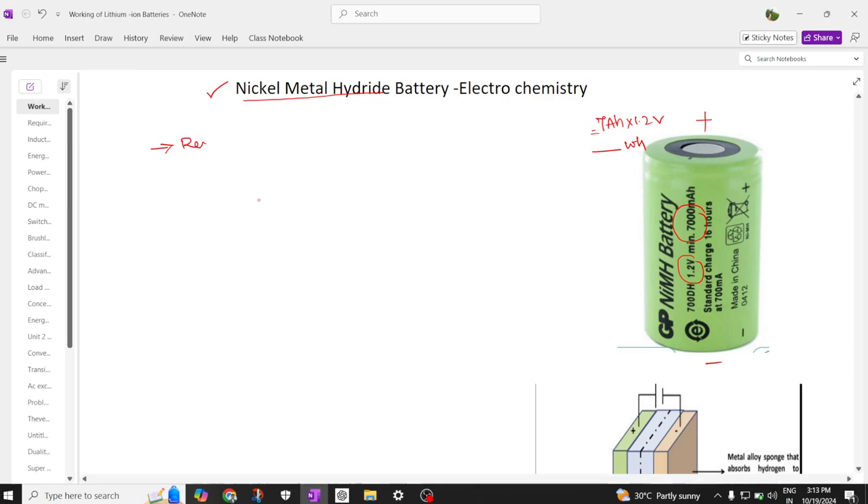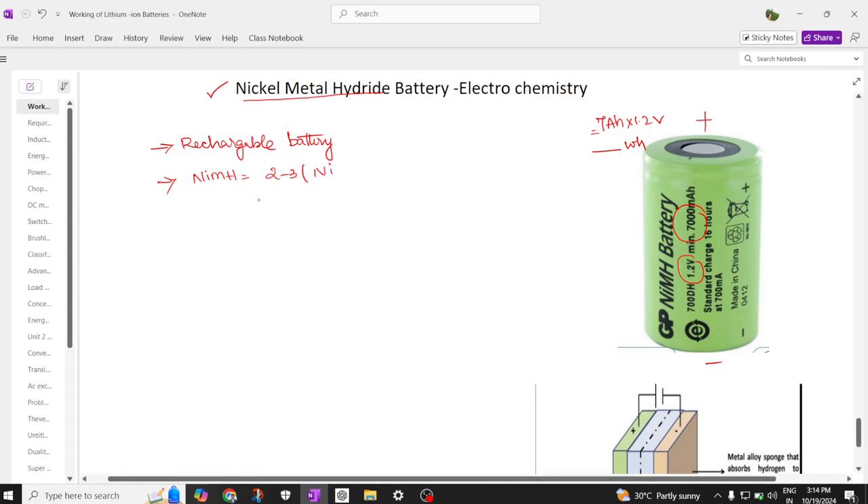Nickel metal hydride batteries fall under the category of rechargeable batteries — we can recharge them many times. They offer two to three times more capacity than nickel cadmium batteries, which makes them more powerful. They also offer more life cycles, which gives them greater durability compared to nickel cadmium batteries.